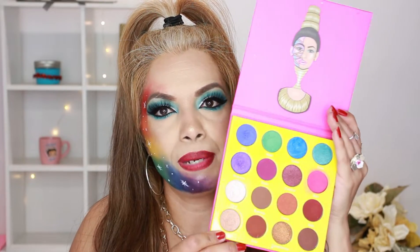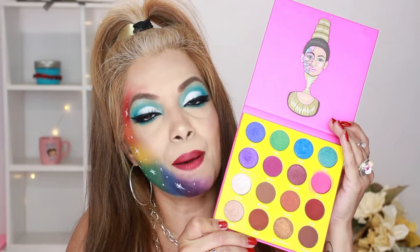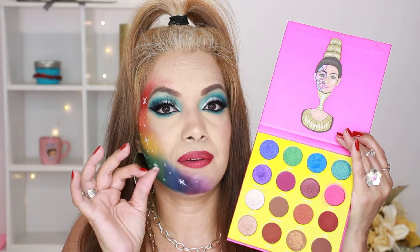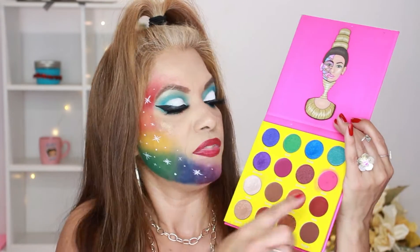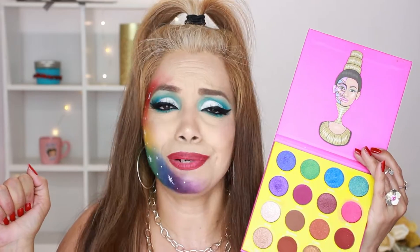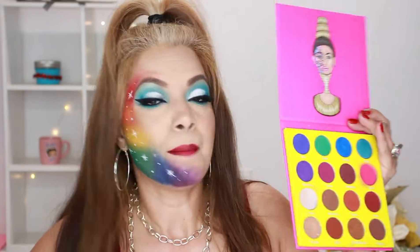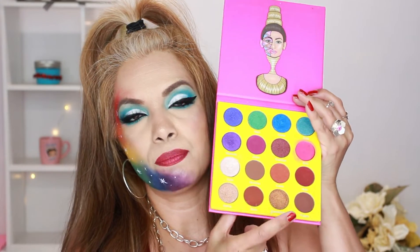I also have the Masquerade Mini by Juvias Place — another one of my favorites. It does not come with a mirror. It has a lot of shimmery shades and some matte shades, and I totally recommend it. The only thing is the pink shade will stain your eye, but it does come off after a few washes. I love it — it's really pigmented and has some neutral tones on the bottom that I use for everyday wear.